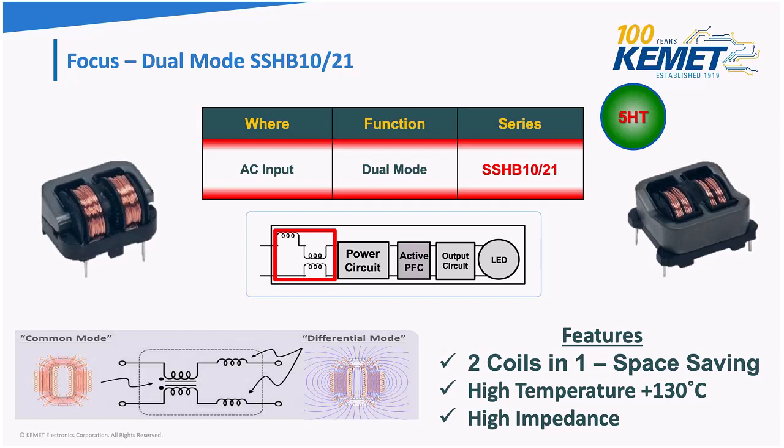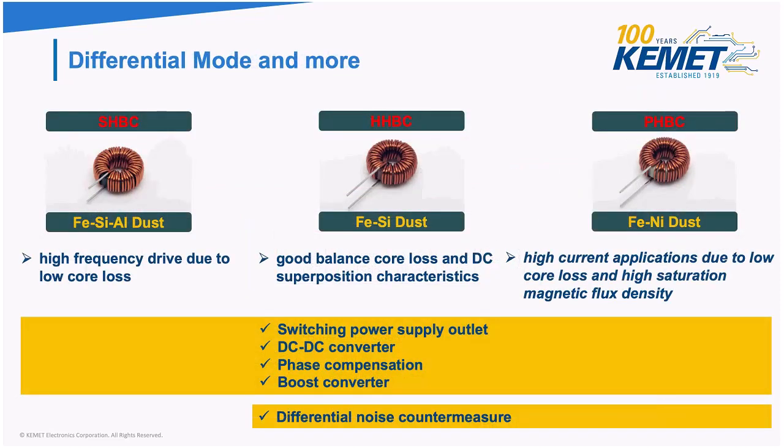We also have our SSHB series, which is a dual mode. Dual mode handles both common mode and differential mode in one coil. The important feature is space saving — when you can have two coils in one, that's always a win. The temperature goes up to about 130 degrees Celsius. We also have normal mode or differential mode coils. The market for this is very niche because most people use common mode chokes, but our differential mode can also act as an inductor — not just for absorption, but also for boost converters or DC-to-DC converters.